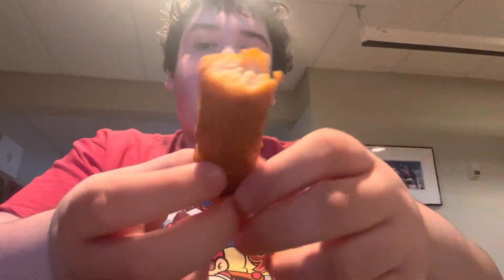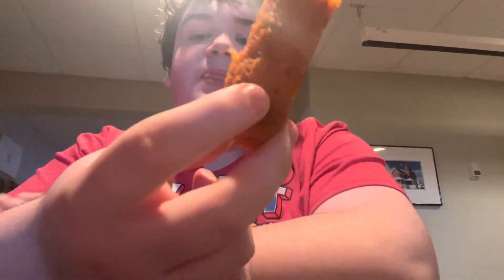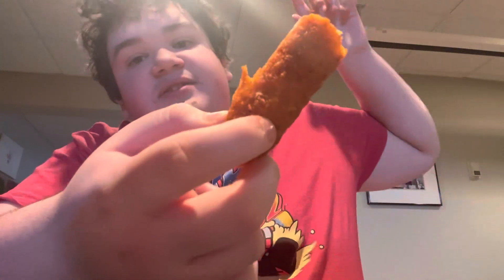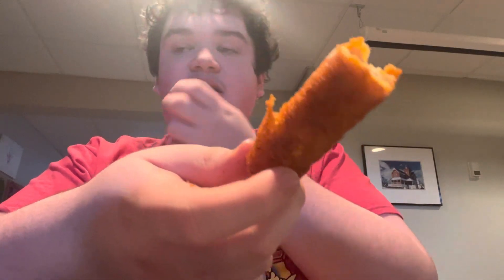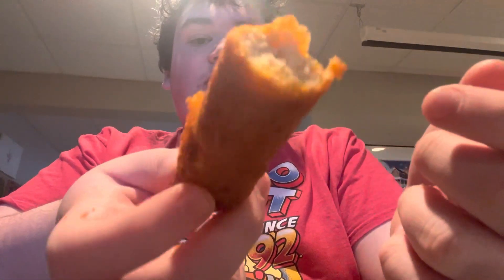I definitely recommend this Buffalo Chicken Taquito. They put like a little bit of cheese inside of it. It's delicious — it has a little kick to it, but it's not that bad. It's a nice little kick. Yeah, this is really good. Buffalo Chicken Taquito — I give this a 10 out of 10. If you haven't tried one before, you're sleeping under a rock.